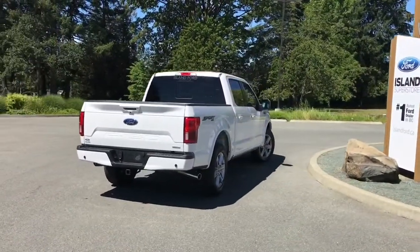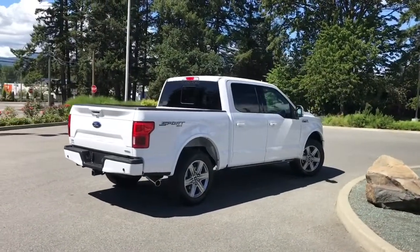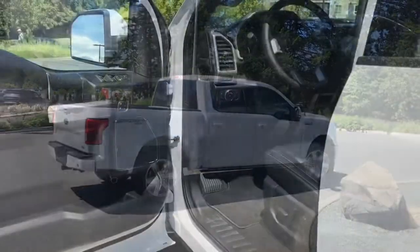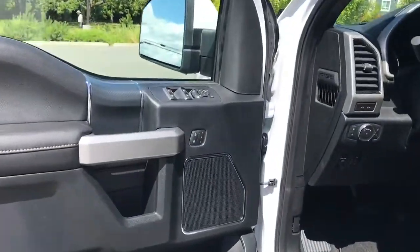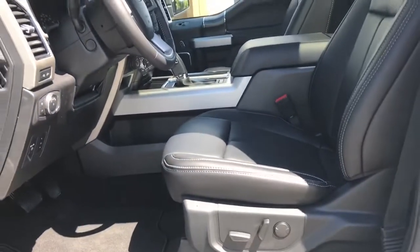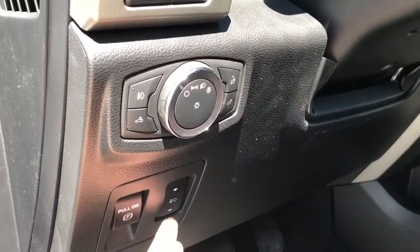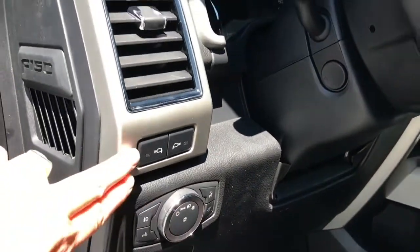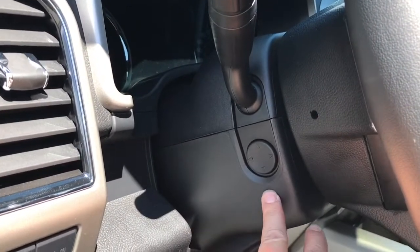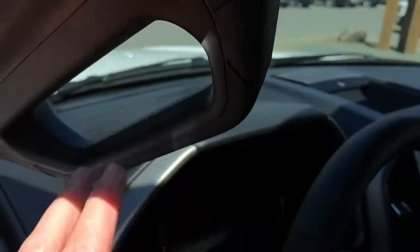This vehicle has a technology package which means it has a split-view camera, making it easy for backing up and for towing. The door speakers, power locks, windows and mirrors are included. There's also memory for three drivers. The driver's seat is powered with lumbar, and you have an electronic parking brake, power pedals, lighting controls, LED side-view mirror spotlights, and a power telescoping and tilting steering wheel, as well as a grab handle making it easier to get in.